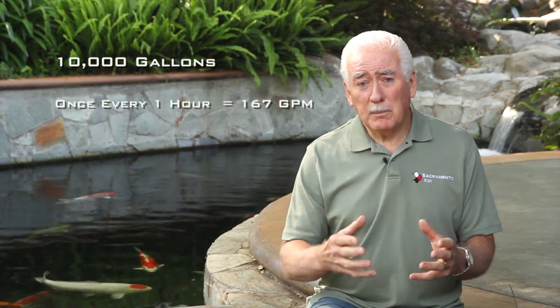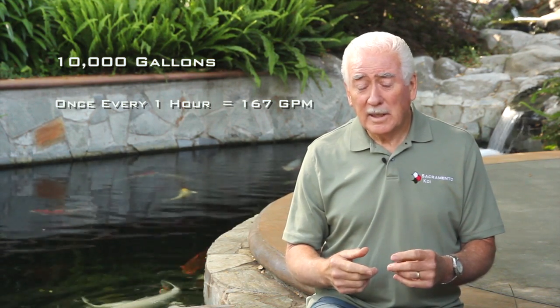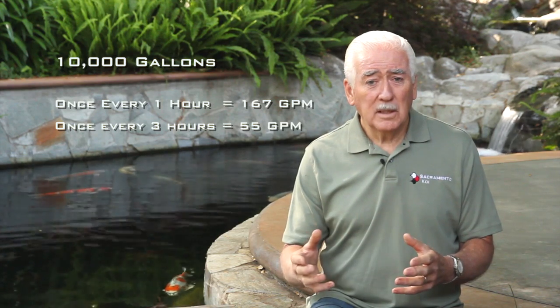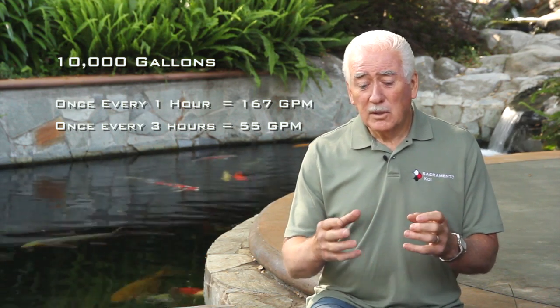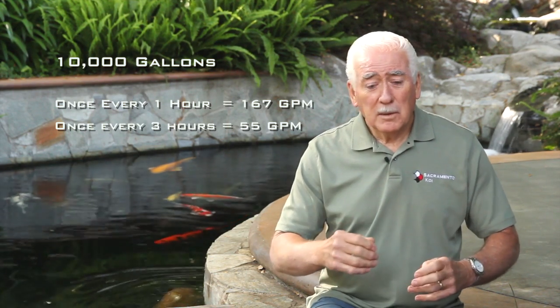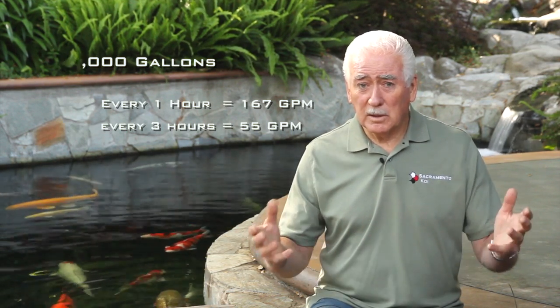Some people would like to have you turn it over once an hour, and that would be wonderful, but it gets a little impractical on larger ponds. For instance, a 10,000-gallon pond — if you want to turn all that water through your filter once an hour, you would have to have a pump that would produce approximately 167 gallons a minute. That's going to be a very expensive pump to run. On the other hand, if you turn it over once every three hours, that number drops down to about 55 gallons a minute, which you could do with a very high-efficiency pump. So as a bare minimum, it has to be once every three hours.